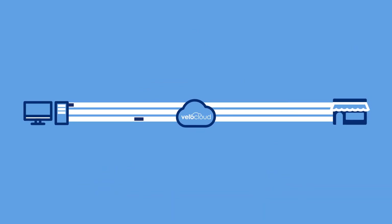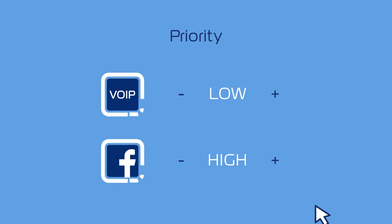Application packets are dynamically steered across the best links and most optimal paths, and network glitches are corrected on demand. It's easy to set policy. With a click, you can define business-level priorities — for example, collaborative apps prioritized over social media traffic.